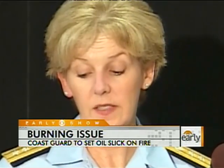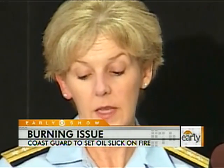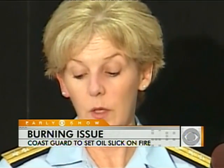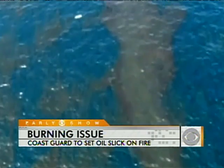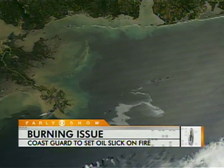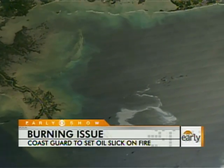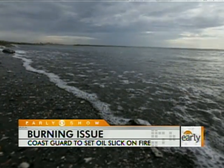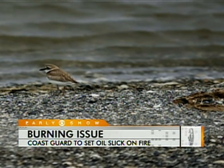History shows that in-situ burns can be very effective in providing a marked and significant decrease in the amount of oil contained in a spill area. So far, the growing oil slick has remained more than 20 miles offshore, but a change in wind could bring the oil to environmentally sensitive marshes and beaches within a few days.